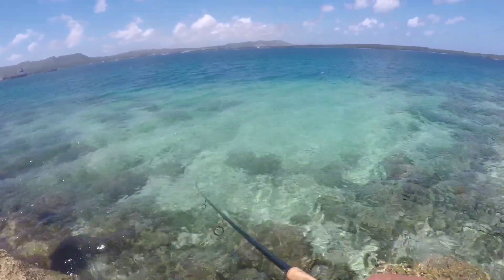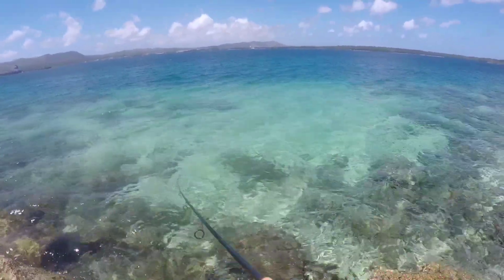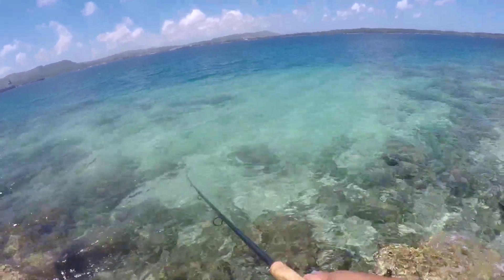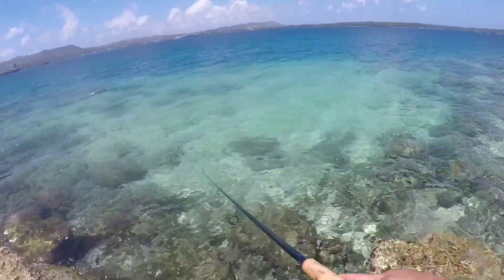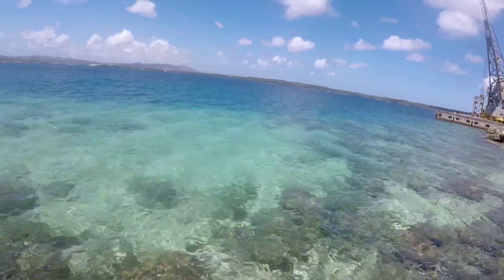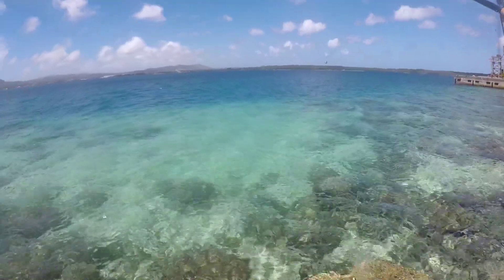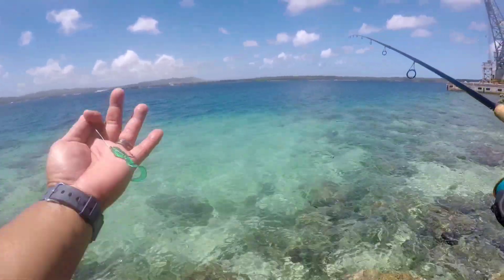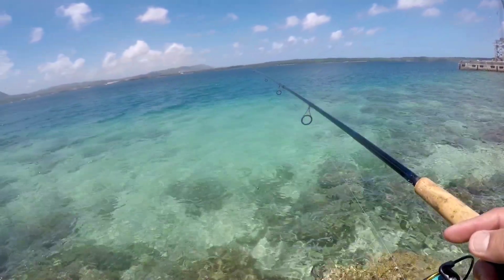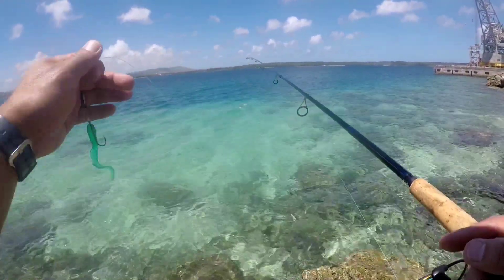So I'm just throwing — like I said, this is the rod we call the Gem. It's a GL2 86, medium or medium heavy. Just throwing a one-ounce egg sinker, pretty long leader line about the length of the rod, and at the end it's a green grub — seems to be working — with a size one bait holder hook.